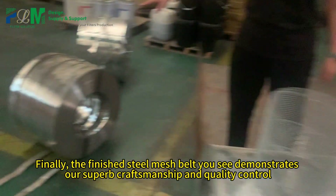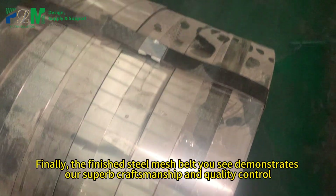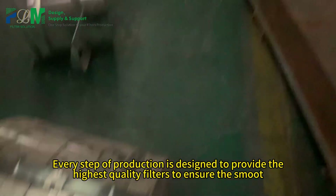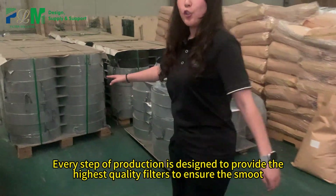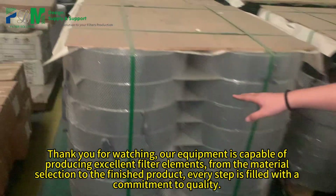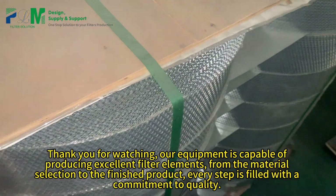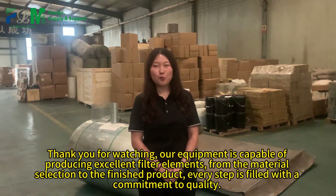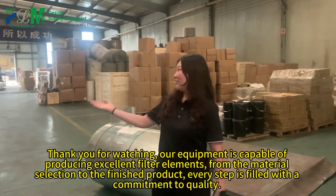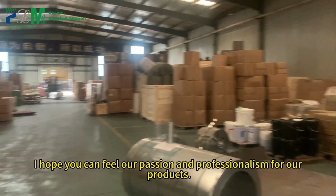Finally, the finished steel mesh belt UC demonstrates our superb craftsmanship and quality control. Every step of production is designed to provide the highest quality filters. Our equipment is capable of producing excellent filter elements. From material selection to the finished product, every step is filled with a commitment to quality. We hope you can feel our passion and professionalism for our products. Thanks.